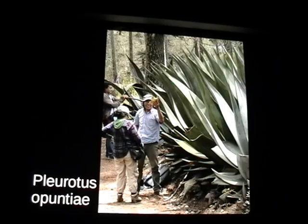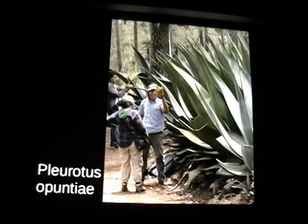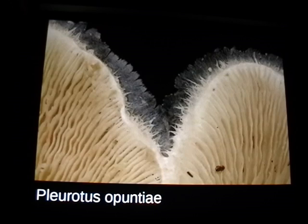Here's Pleurotus opuntiae, which grows on agave cactus and also prickly pear — a pretty cool species of oyster mushroom. If you flip it over and look at the bottom, that's the only Pleurotus I've ever seen that does this cool thing at the gill edges. And here's Erysiphe vulgare, sensu auctt. N.A. — in the sense of the North American authors. When I first got into DNA analysis, I downloaded all the Erysiphe vulgare sequences from around the world and put together a phylogenetic tree — the European ones formed a clade, the North American ones were clearly clustered separately, and the Japanese ones were way up there, totally different.